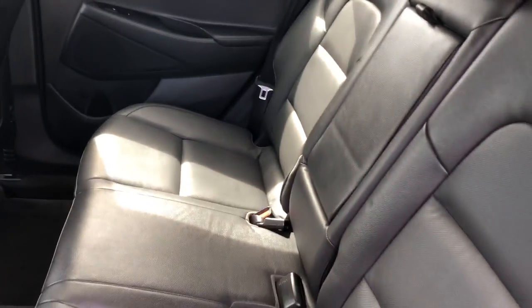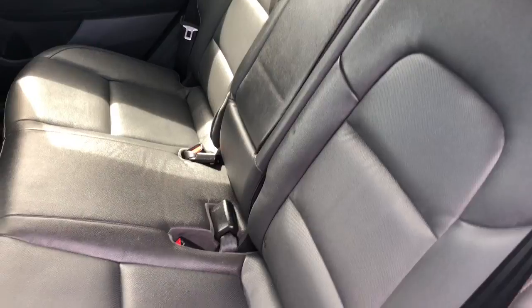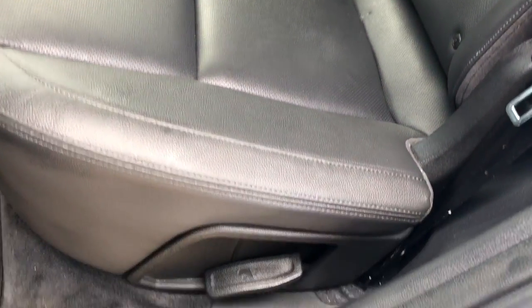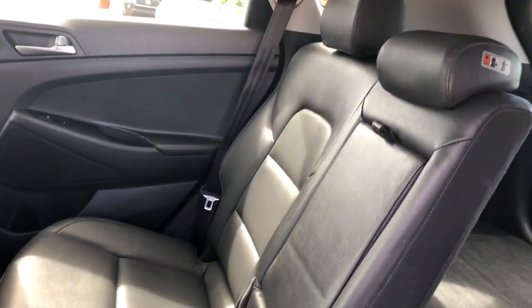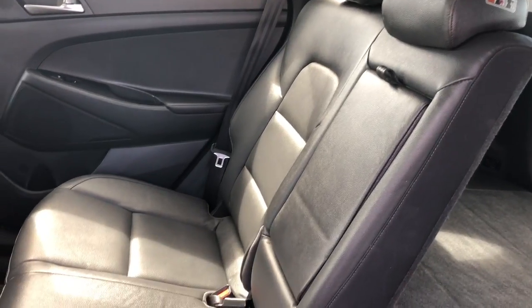These seats can fold down nice and easy to increase your cargo capacity. You're going to go down here to the side, see that lever there, and lift up. The seats flip down nice and easy in a 60-40 split, giving you flexibility to set it up in any configuration that you might need.